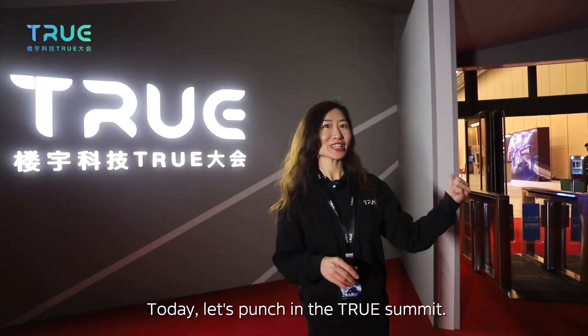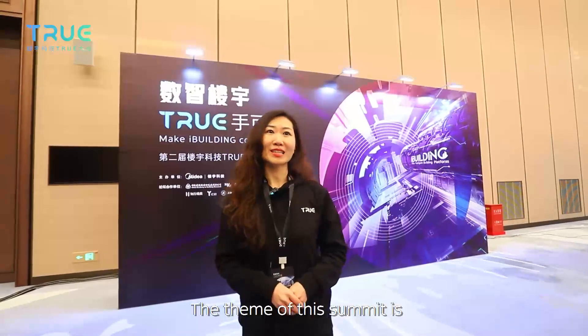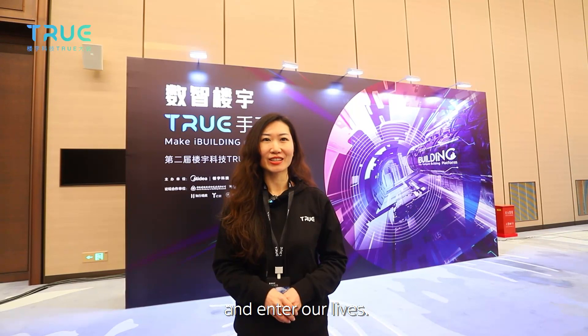Today, let's dive into the TRUE Summit. The theme of this summit is Make iBuilding Come True. It emphasizes how to innovate buildings with science and technology, so that the ideal buildings can truly become reality and enter our lives.